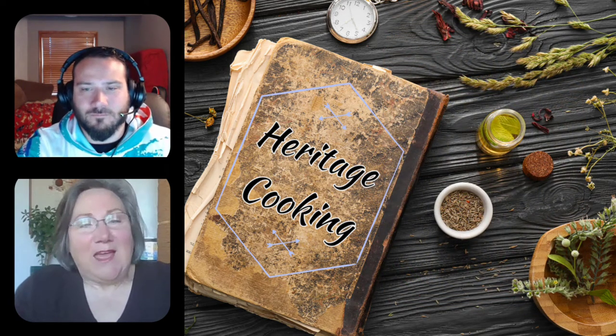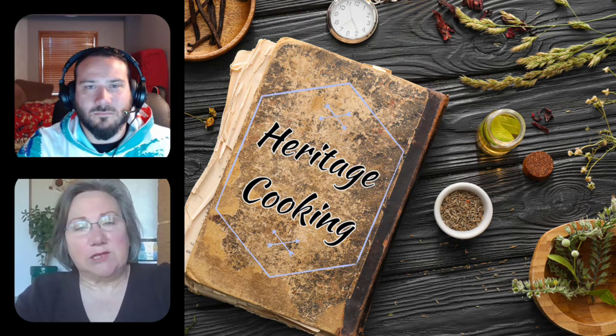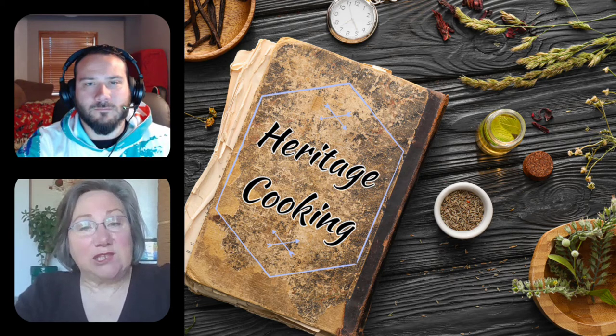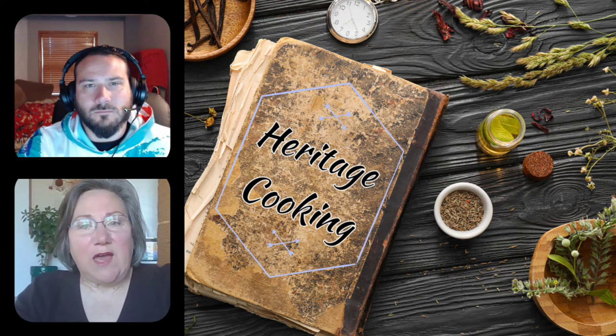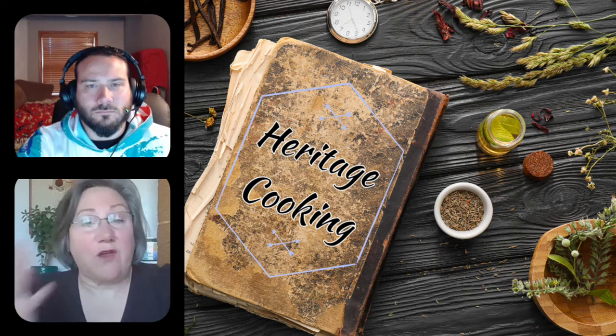Eggs have been around as long as people have been alive. People would harvest them wild from nests on the ground and in trees, then they domesticated some of those chickens. A lot of folks believe that the idea of making deviled eggs is part of a particular cultural tradition — Eastern European perhaps — but it's been around since forever.